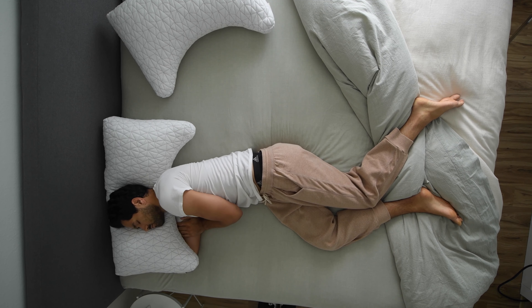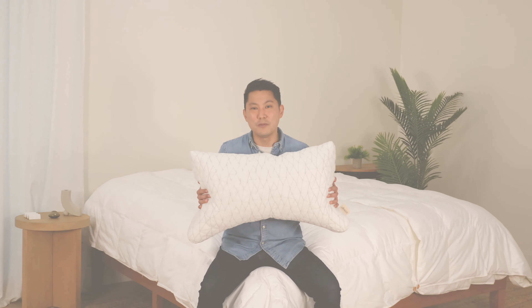So if you tend to sleep on your back and side, the Crescent pillow is a great way to experience the comfort of the originals collection in the perfect shape for the way you sleep.